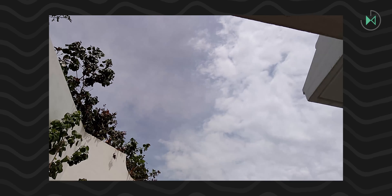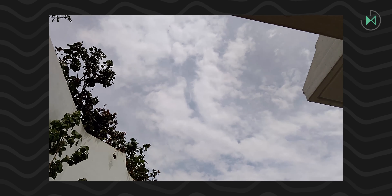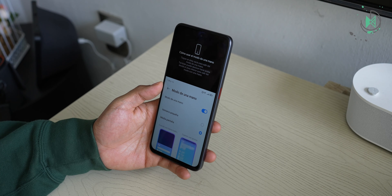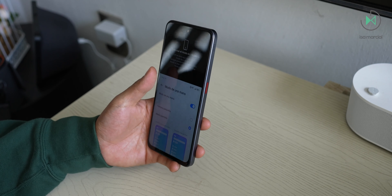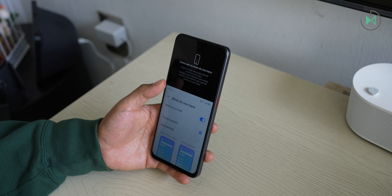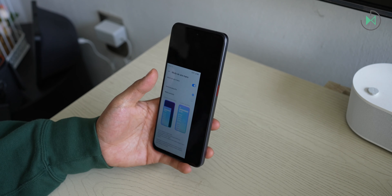The one-handed mode lets you choose whether you want the whole screen or you want it to only adjust vertically — something quite curious because almost all other manufacturers give you only one of these two options. In this Nubia Neo 2 5G, you as a user can choose which you prefer.